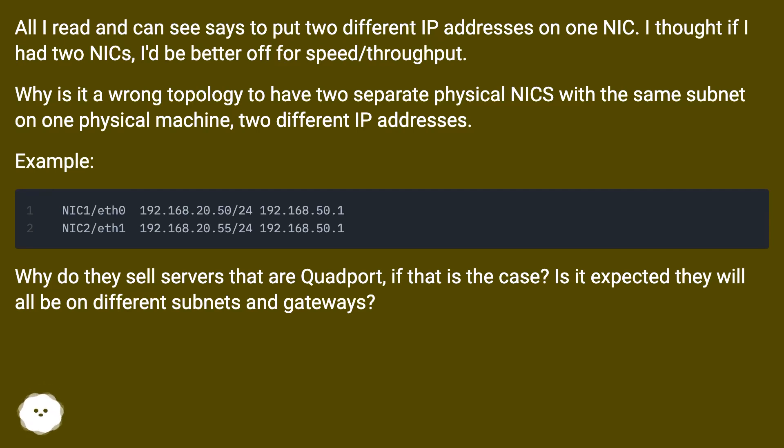Why do they sell servers that are quad port if that is the case? Is it expected they will all be on different subnets and gateways?